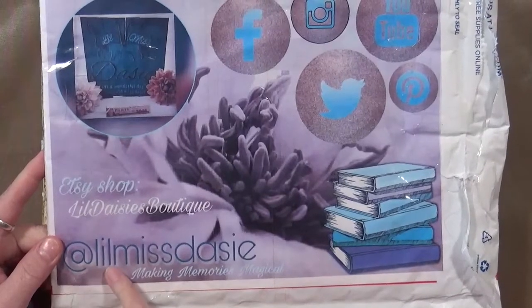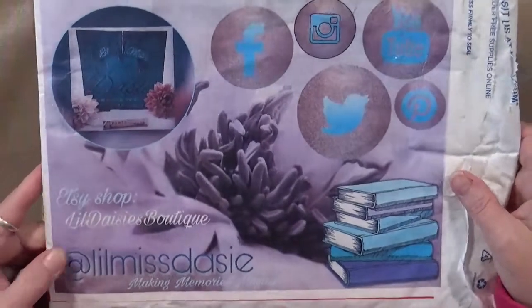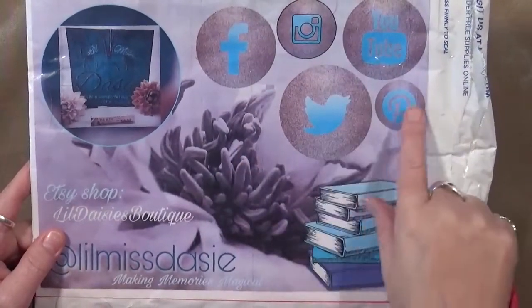It's at L-I-L-M-I-S-S-D-A-S-I-E. You can see she's on Facebook, Instagram, YouTube, Twitter, and Pinterest.